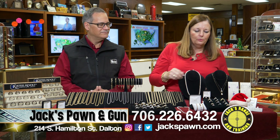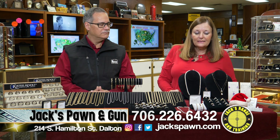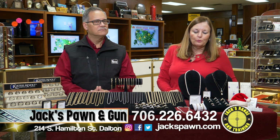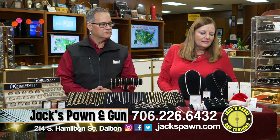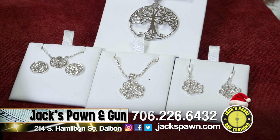We also have the new wedding sets, lots of right-hand rings, colored stones, and anniversary bands. In the Southern Gates line, we have a lot of new items, so if you haven't been in for a while, come check out all the new Southern Gates items.